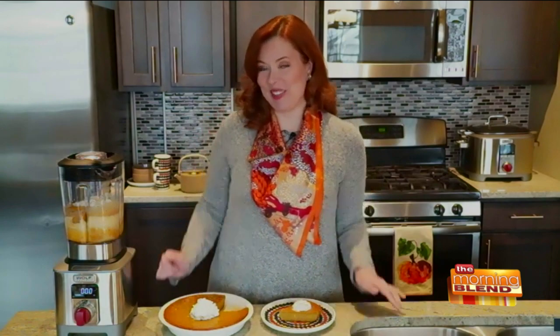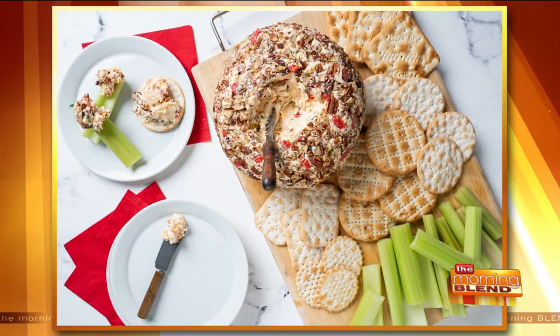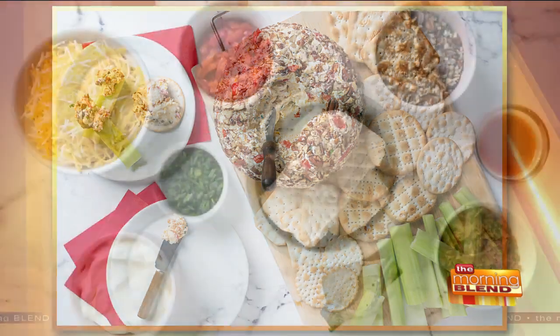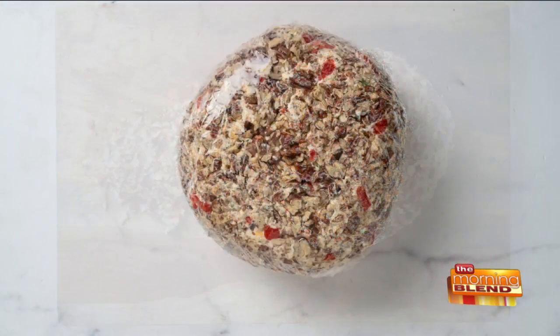Let's start with the appetizer — let's roll it back old school and do a cheese ball. A cheese ball is great because it's so easy to make. You can actually make it today, wrap it up, put it in the refrigerator, and it'll be ready to go for Thanksgiving so you can snack on it while you're watching football while the turkey is roasting.